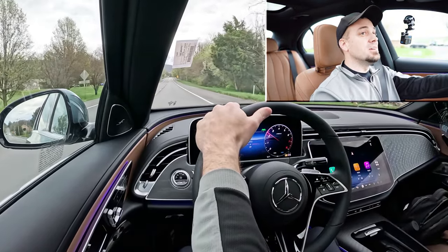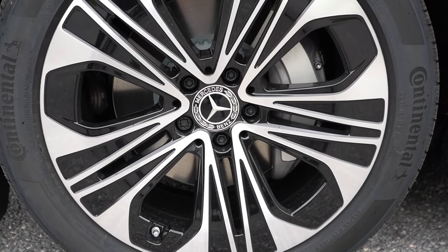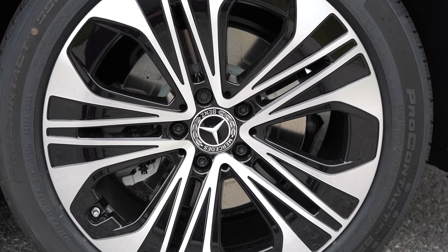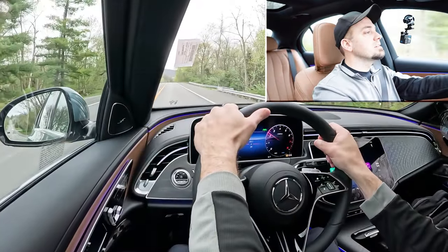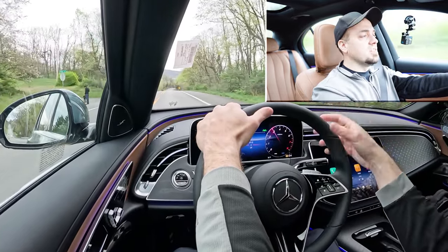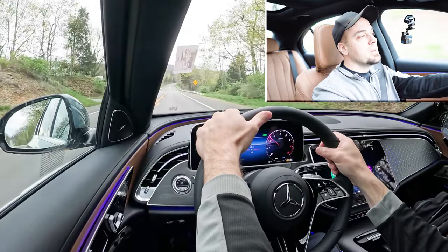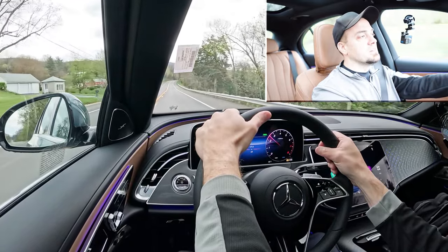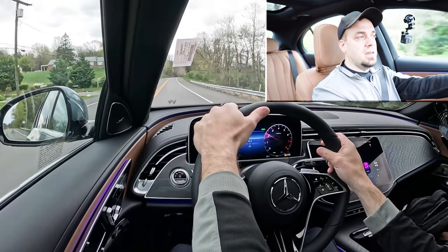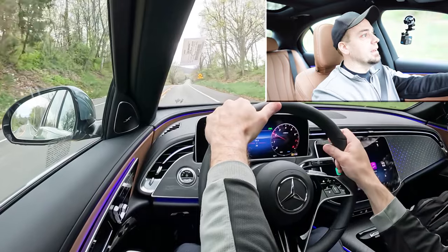Along with acceleration, braking is equally important. Up front you will find 12.7-inch ventilated front discs, and in the back 11.8-inch solid rear discs. As far as the braking feel goes, it's not bad but it leans on the softer side — more of a luxury braking feel, almost like an SUV. It's not an AMG firm braking feel; it's what I would expect from the E-Class.